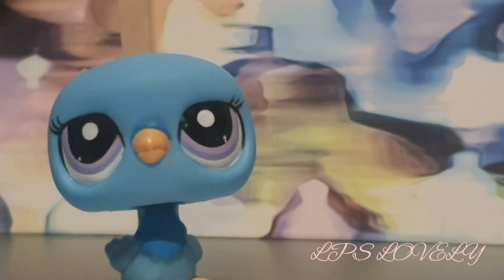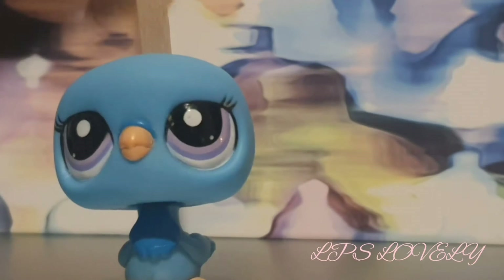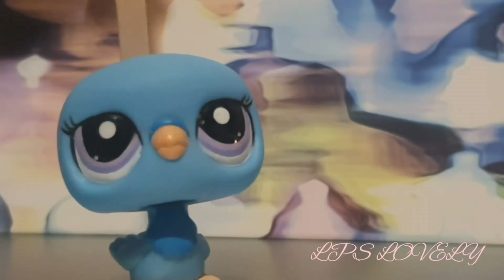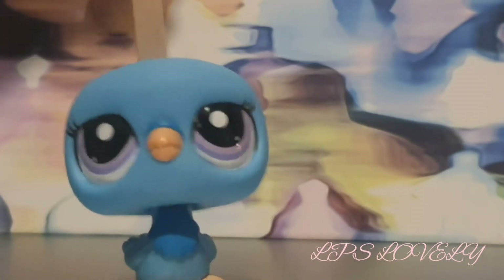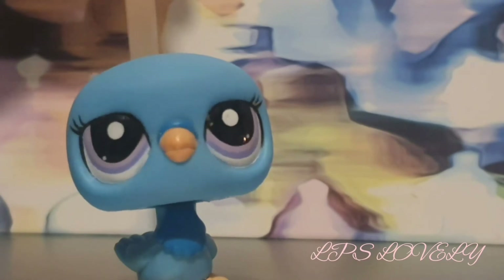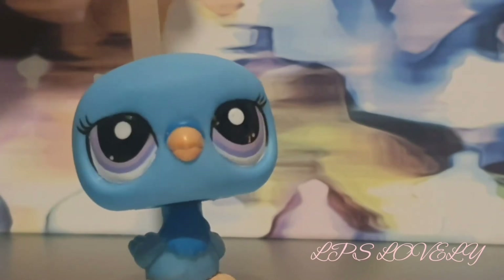But anyway, other than terrible lighting because it is like winter and I'm broke, this is my first official video being LPSLovely with my new mascot, considering I only have three LPS.